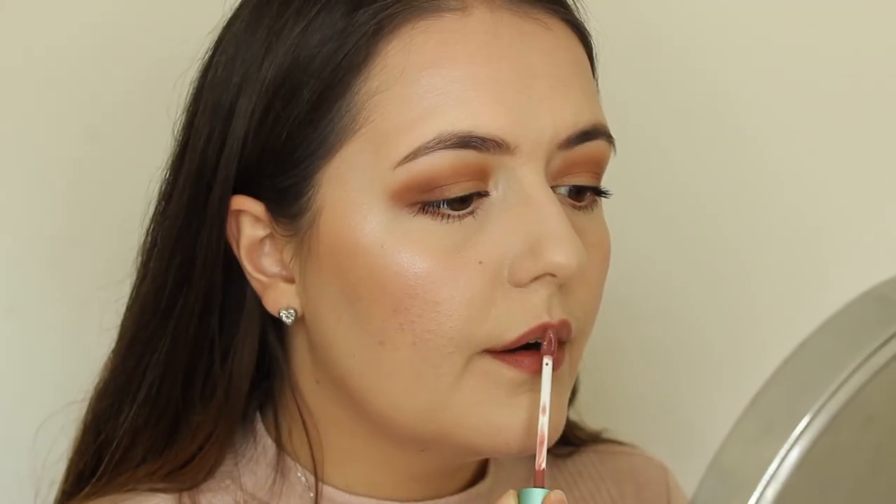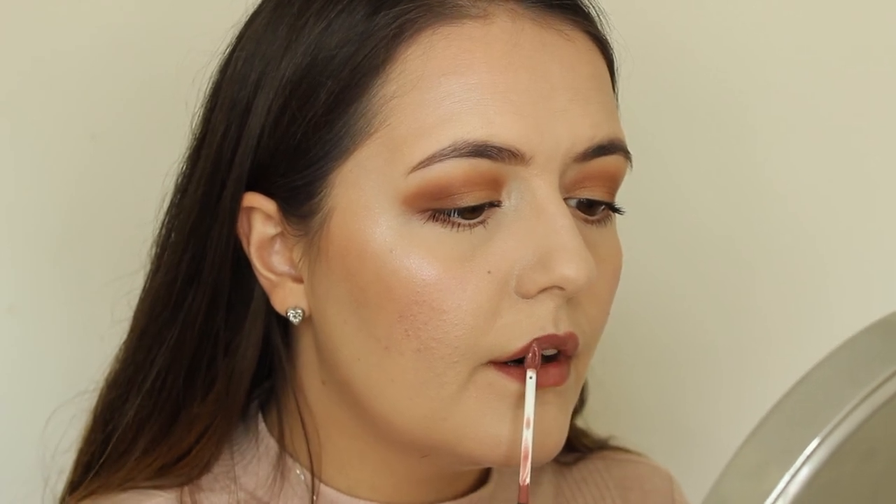This is the Beauty Bakery Lip Whip in the shade Versailles. I don't reach for this a huge amount — I think I might use it more in autumn and winter. It's a cool mauve-toned nude, definitely darker than what I'm used to. It's a bit drying but the formula lasts forever. It's so long-wearing and really hard to take off, so if you're looking for a lipstick that lasts all day, this is one to try.